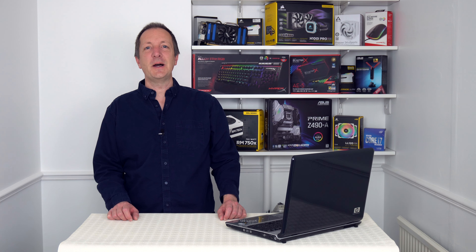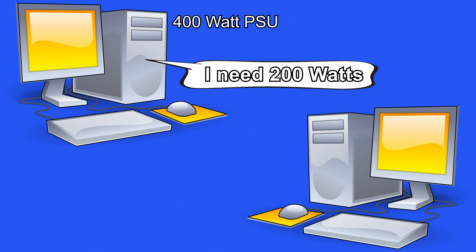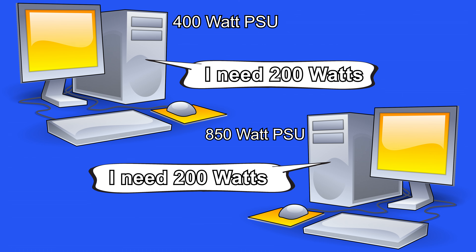Myth number three: a large computer power supply will use more electricity. This one is definitely a myth. So let's suppose we have a computer that has a 400 watt power supply and the computer itself needs to draw 200 watts. Then we have a second computer that has an 850 watt power supply and that computer also needs to draw 200 watts. Both computers will be using the same amount of electricity because every computer will only draw whatever power it needs.